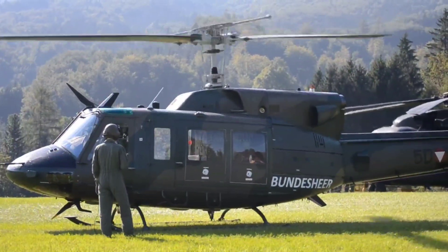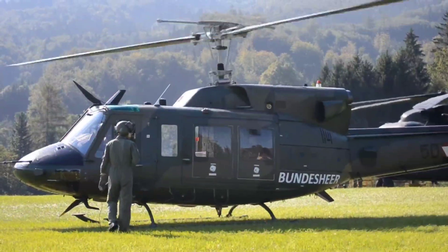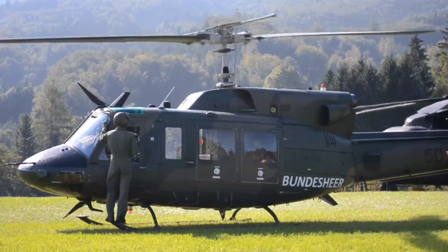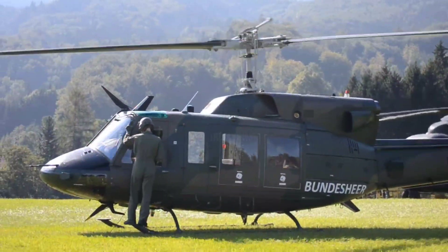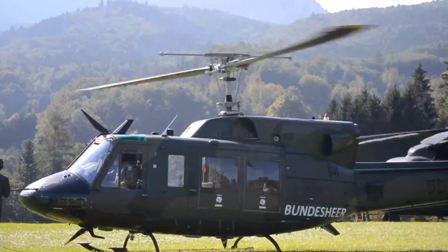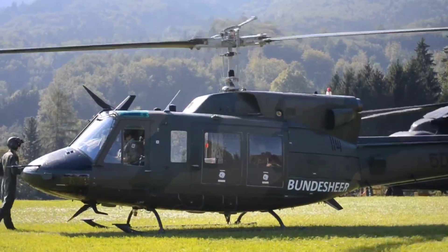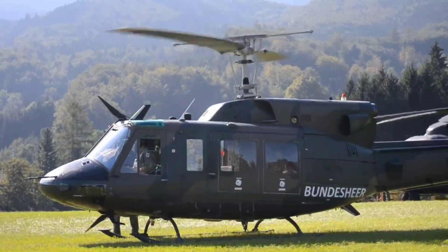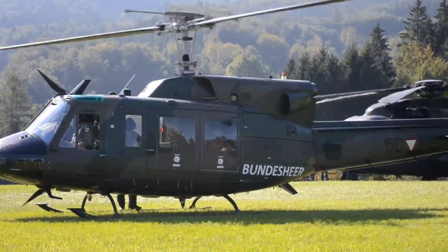In civilian use, the Bell 212 is the most common medium transport helicopter worldwide and has been in use for 45 years. Of the 79 UH-1N helicopters ordered by the US Air Force in 1968, 59 were still in active service as of September 2015. On September 24, 2018, the US Air Force announced it would be replacing its UH-1N fleet with 84 Boeing/Leonardo MH-139s, with the first aircraft delivered in 2021.